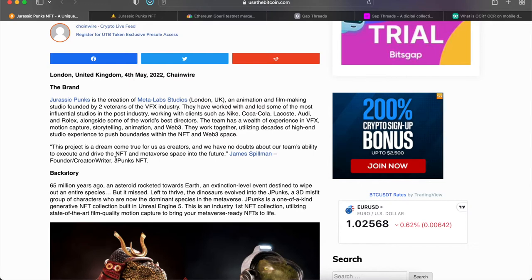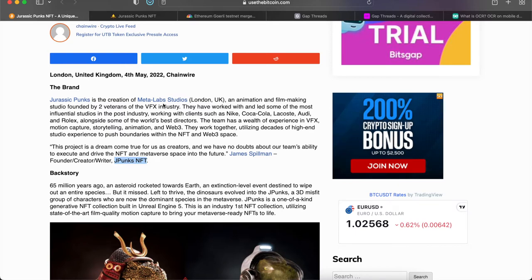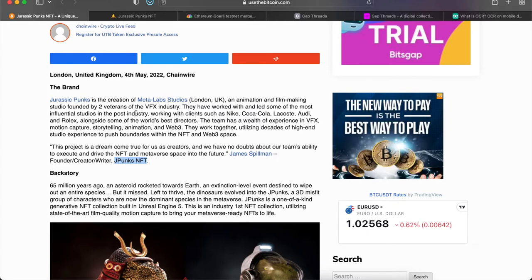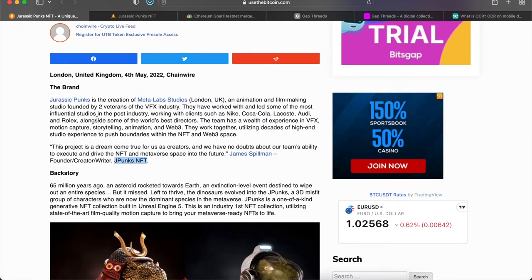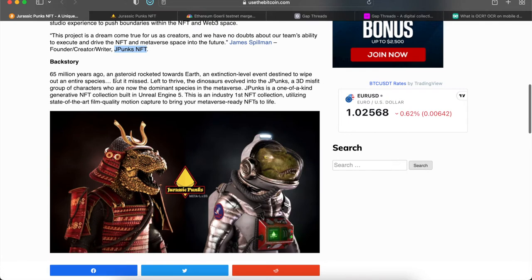They're calling this J Punks NFT, and the project is described as a dream come true for its creators. It was created by Meta Lab Studio, an animation and filmmaking studio founded by two veterans in the VFX industry. They've worked with clients such as Nike, Coca-Cola, Lacoste, Audi, and Rolex, alongside some of the world's best directors. The team has experience in VFX, motion capture, storytelling, animation, and Web3.